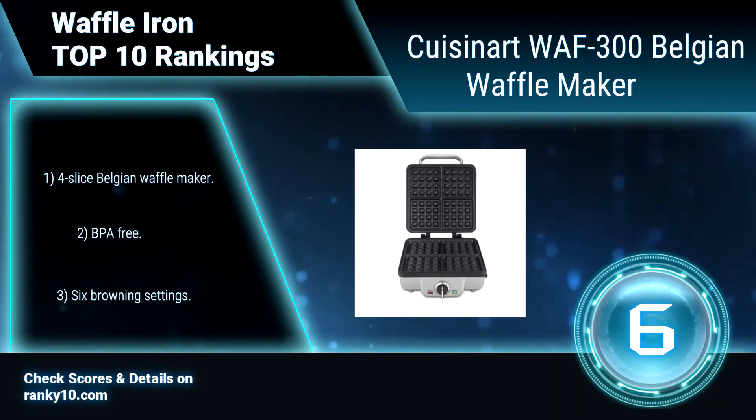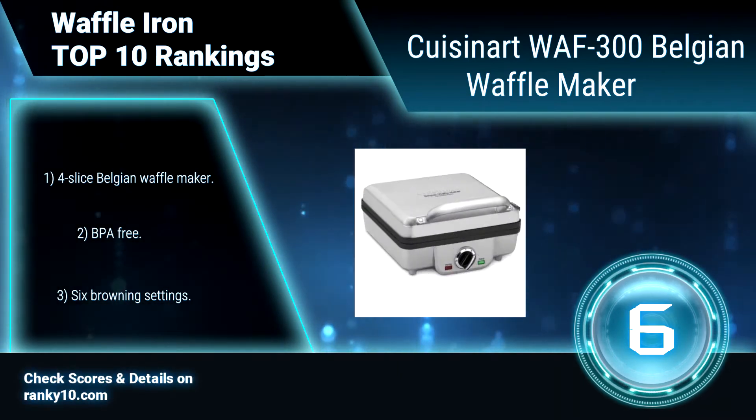4-slice Belgian Waffle Maker. BPA free. 6 browning settings.